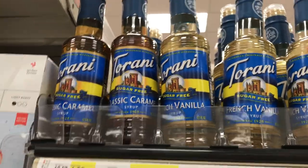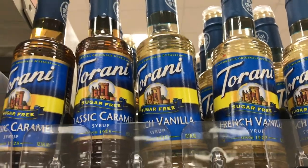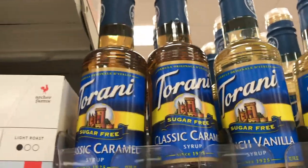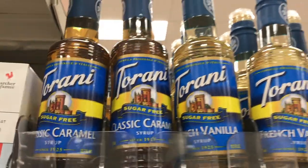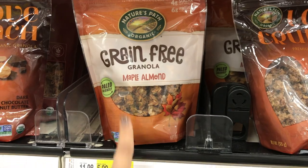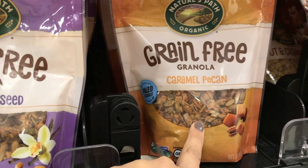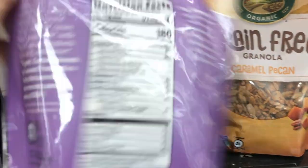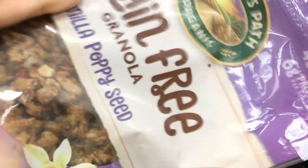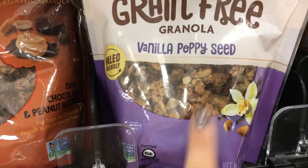They also carry the Torani Sugar-Free Syrups. I started with these, but you get a better deal if you go to TJ Maxx or Marshalls because they have the skinny syrups in a huge bottle for about $3.99 — these are smaller 12-ounce bottles for $4.99. If you like granola, this is a great option. They have maple, almond, vanilla poppy seed, and caramel pecan. This caramel pecan is new to me and has four net carbs per serving. I like to eat it with some sugar-free almond milk — it's really good.